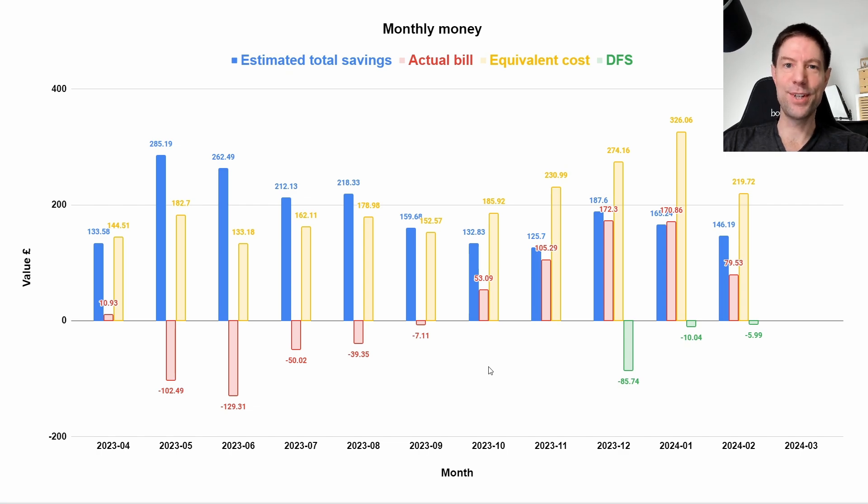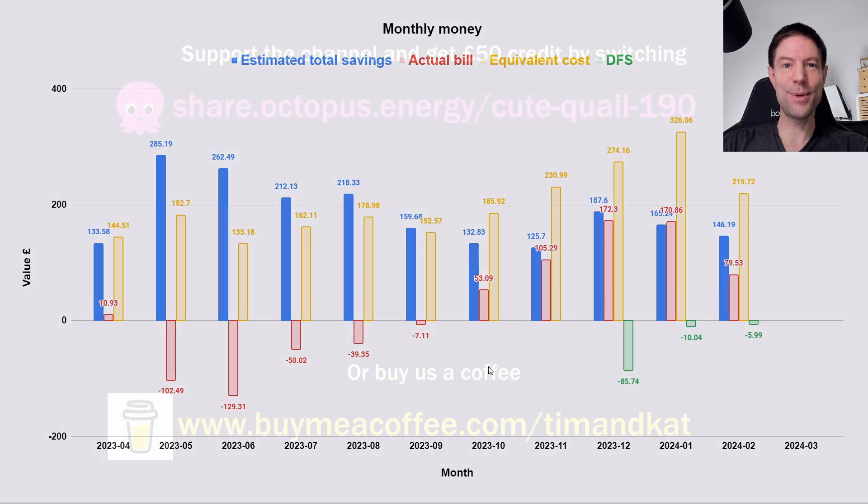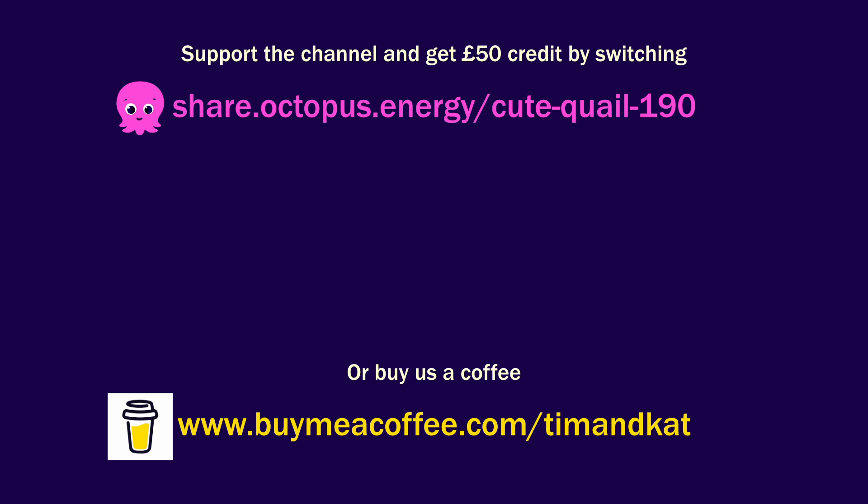But for now, thank you very much for watching. I hope you enjoyed that and I'll see you in the next one.